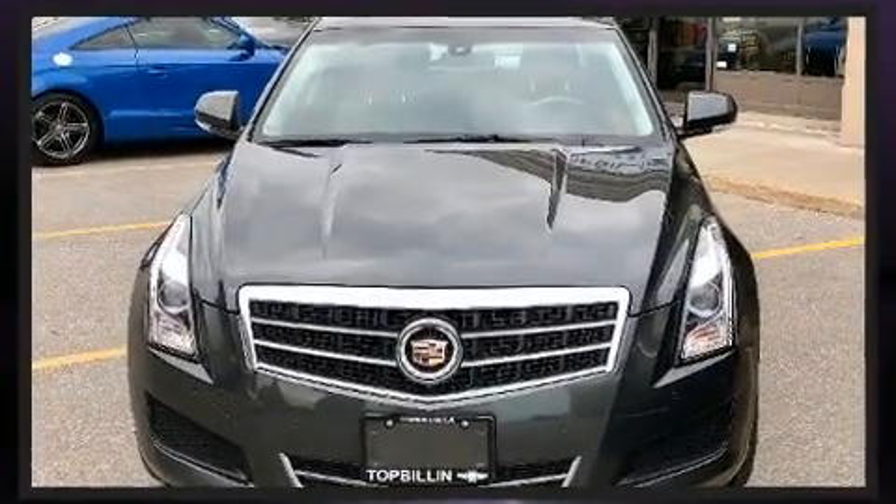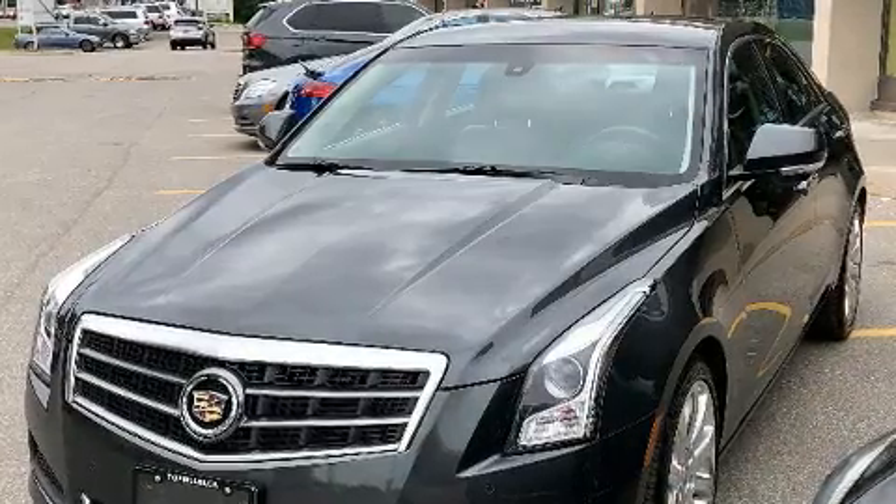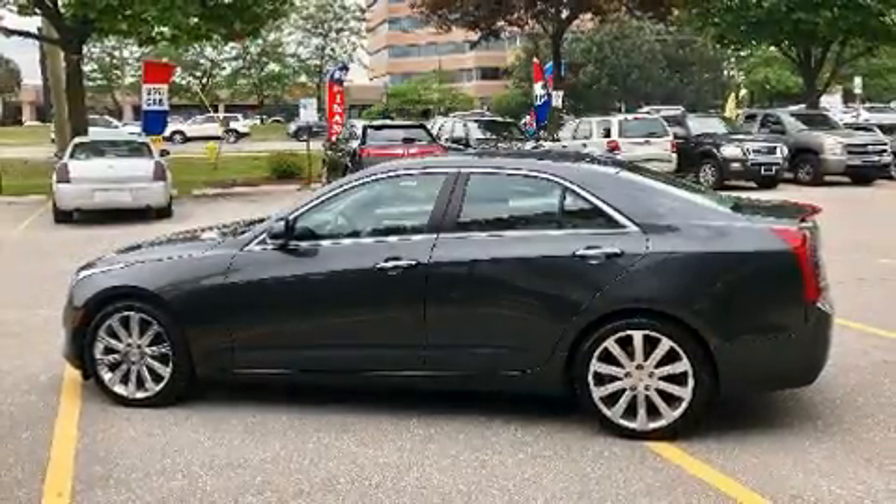The following features are included: adjustable headrests in all seating positions, a power seat, automatic dimming door mirrors, turn signal indicator mirrors, and a split-folding rear seat.